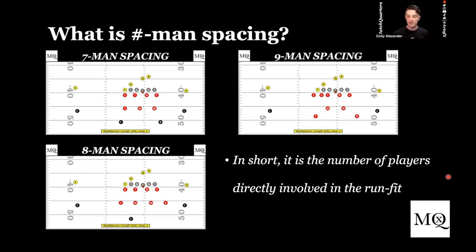In seven man spacing, the two safeties are not responsible directly into the run fit — they are going to take verticals and number two out. You are playing with seven men in the box. Draw an over front to 21 personnel: your Sam linebacker is in charge of the outside shoulder of the tight end, a three technique in the B gap, Mike in the A gap, nose in the other A gap, Will in the B gap, and a defensive end in the C gap. You are gapped accordingly, but because they have a fullback and a running back, you're a man short in the box — and that's why it's seven man spacing.